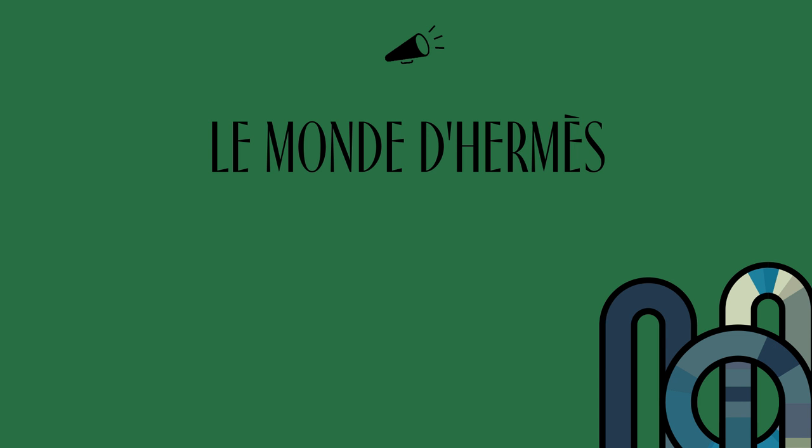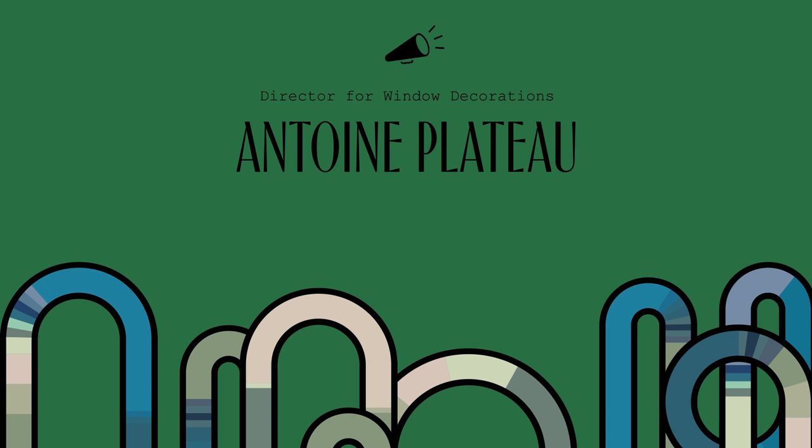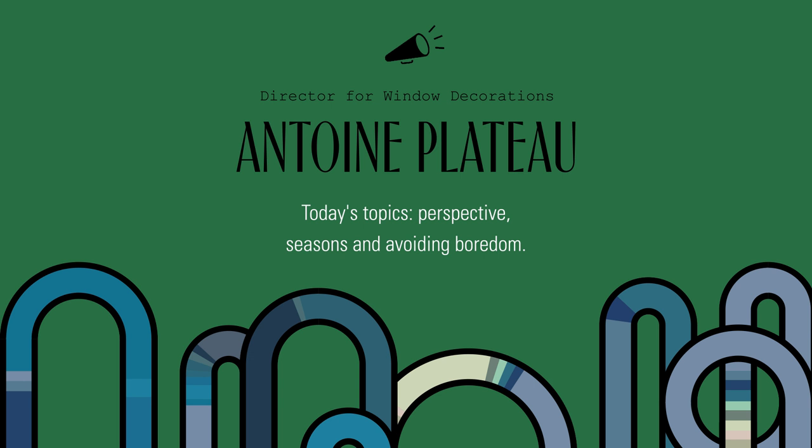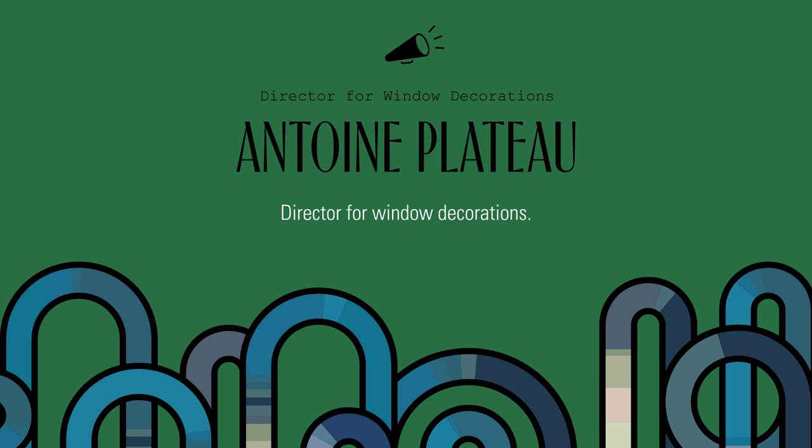Hello, how can I help you? Le monde d'Hermès: The Faubourg of Dreams. Today's topics: perspective, seasons, and avoiding boredom. Episode 2 — Antoine Plateau, Director for Windows Decorations.